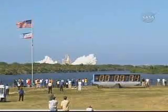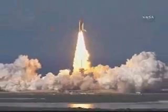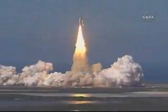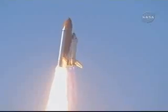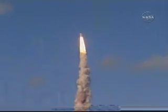Liftoff of shuttle Discovery — best of luck to the International Space Station's newest laboratory. Houston, Discovery roll program. Roger roll, Discovery. Houston now controlling the flight of Discovery — a man-made rising sun on behalf of Japan.